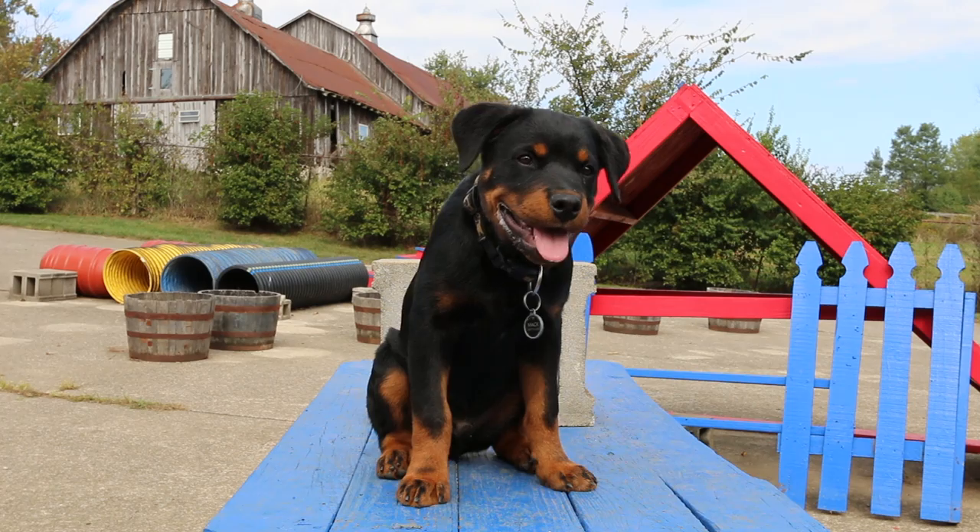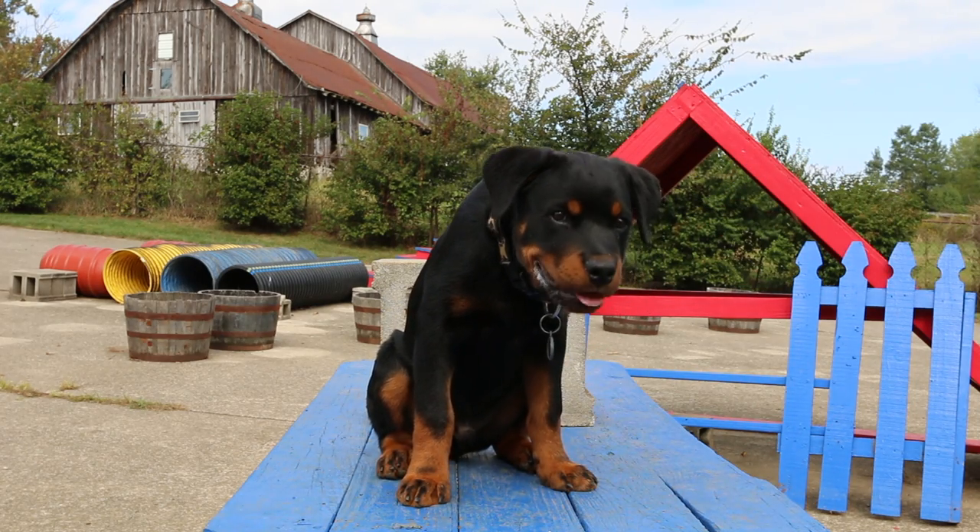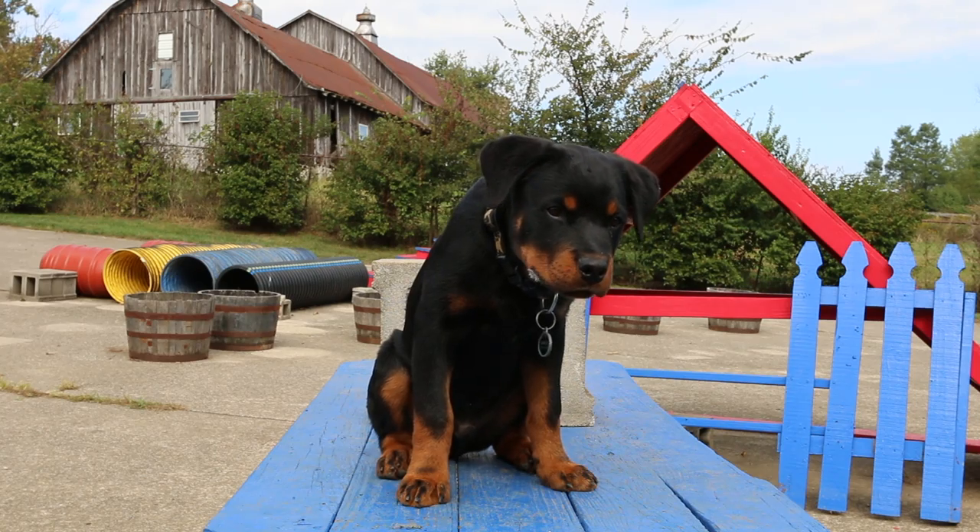Okay guys, here's your pro tip of the day. You do not need fancy equipment to train your puppy. Just get out in the world. If you get out in the world, you're going to find some cool stuff.